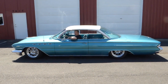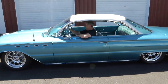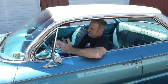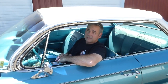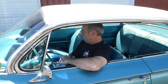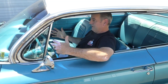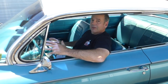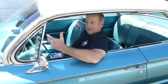Got a nice new dual exhaust system under here that sounds great, as you heard. The transmission is the original — it has been rebuilt. It was called a Dynaflow, that's a two-speed similar to Chevrolet's Powerglide. It's just a nice clean fun car to drive. I love the turquoise — it just fits that era. It's just a little different car than you're gonna see; you don't see these every day, which is nice.